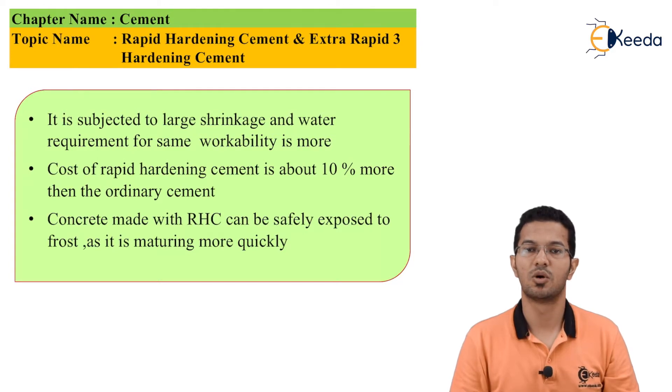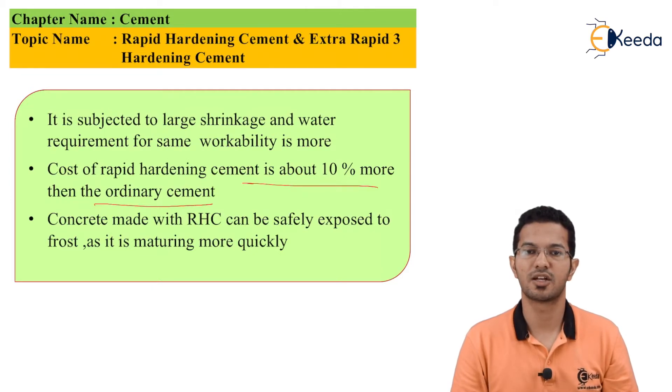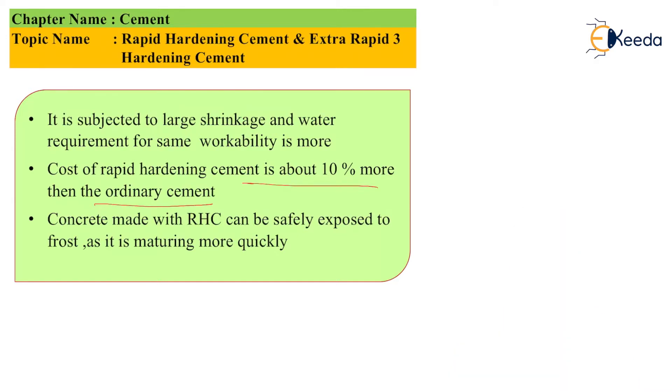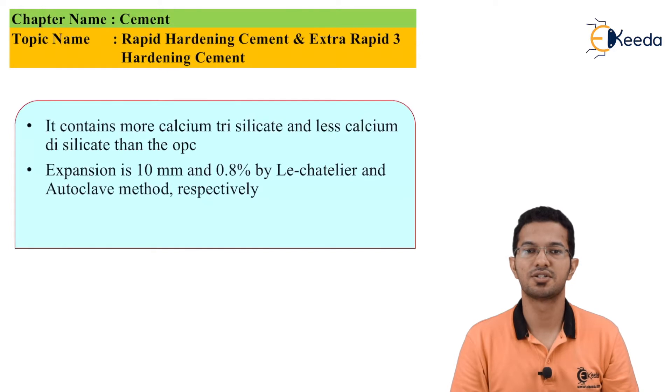Now let's discuss workability and the cost of manufacture. RHC is subjected to large shrinkage and the water requirement for workability is more. The cost of rapid hardening cement is about 10% more than ordinary cement. The concrete made with RHC can be safely exposed to frost as it matures more quickly. It contains more calcium trisilicate and less calcium disilicate than OPC. The expansion is 10 mm and 0.8% by the Le Chatelier and autoclave methods respectively.